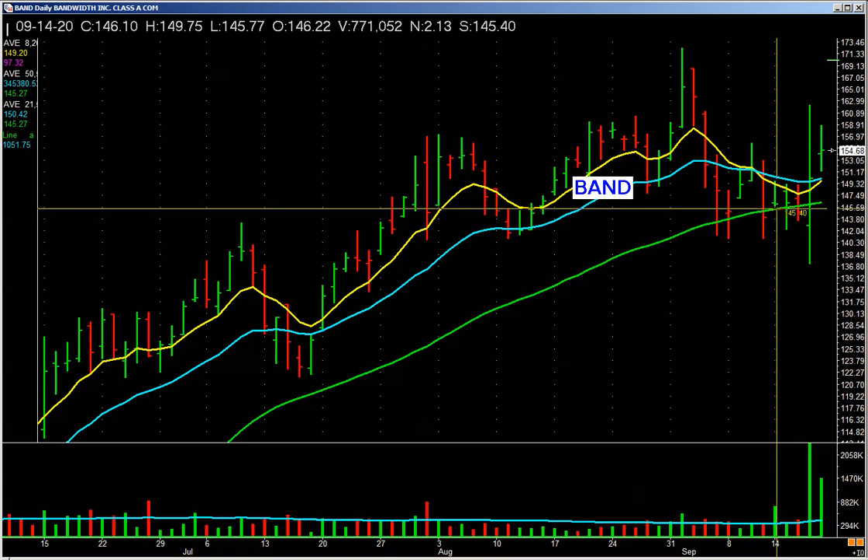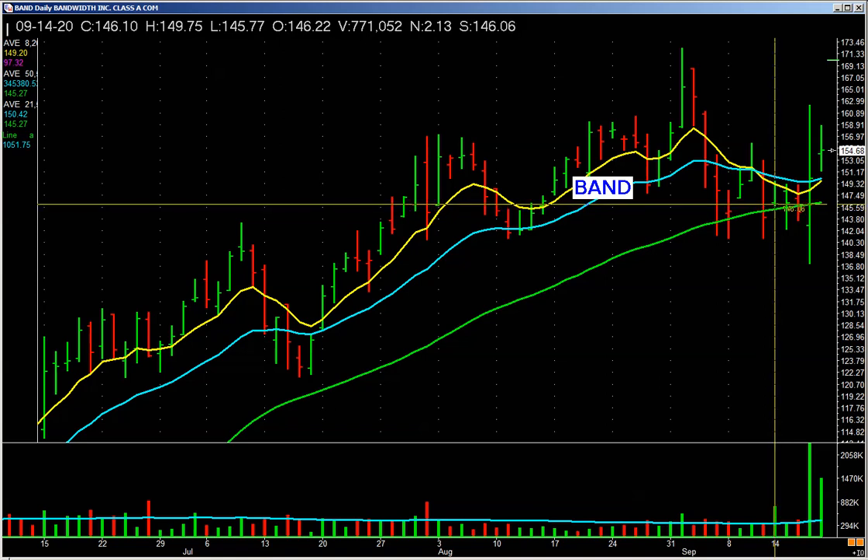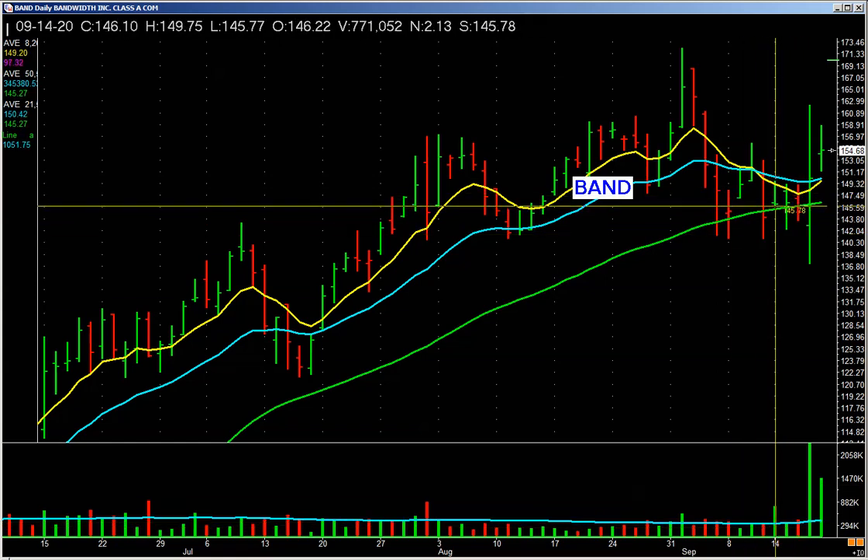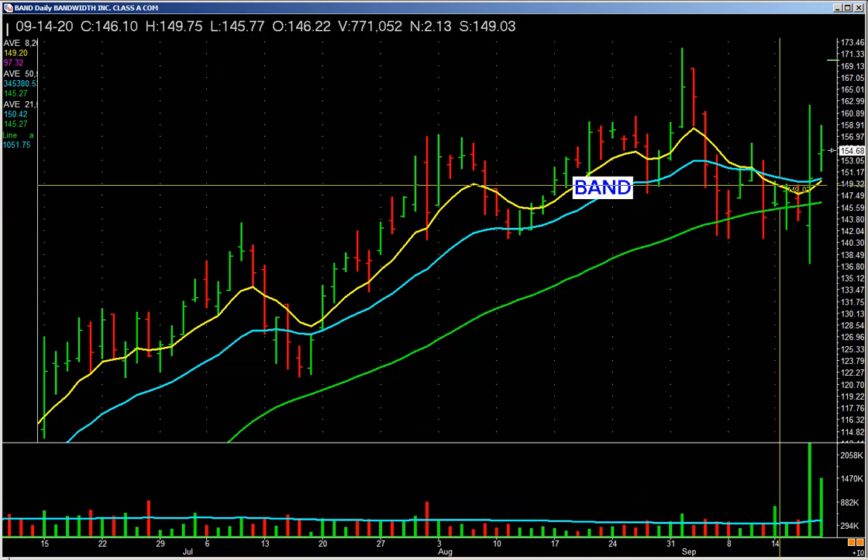It was met with selling pressure. It opens on the left, runs up, closes below where it opened on a big pickup in volume. There was selling on this bar. And then it meanders around.